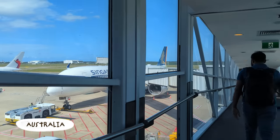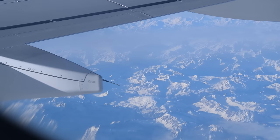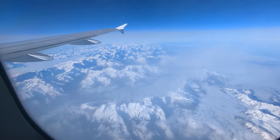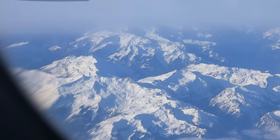I hopped on a plane from Australia and flew all the way to Bologna. I got to have a stunning flight over the Alps along the way, which is one of the most beautiful flights I've ever been on, and I'm so grateful that I had a window seat for it.